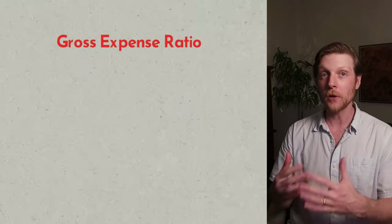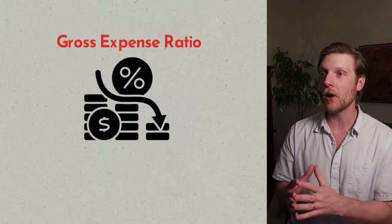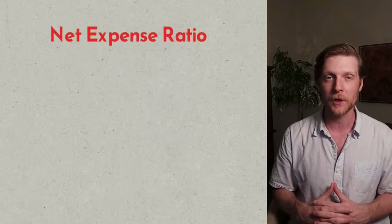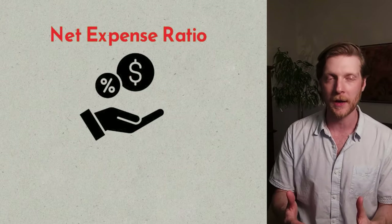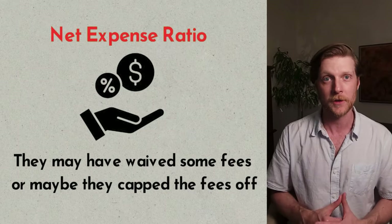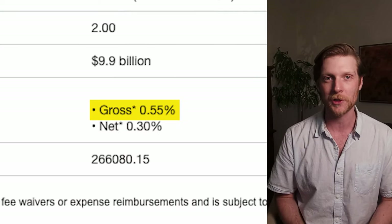The gross expense ratio includes the expense ratio of the fund, but it also reflects any fees and other expenses that the fund might incur — this is how much you could actually pay at maximum. The net expense ratio is how much I actually paid over the last year; they may have waived or capped some fees. But if I'm choosing a fund to invest in, I'm going to assume the gross expense ratio and plan on paying that amount.